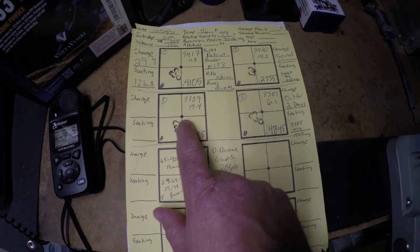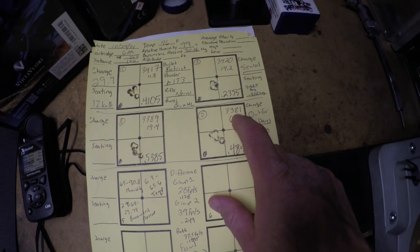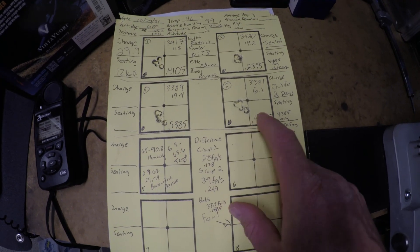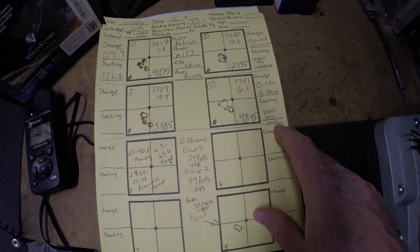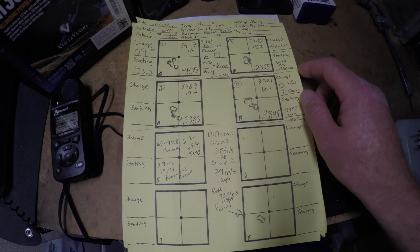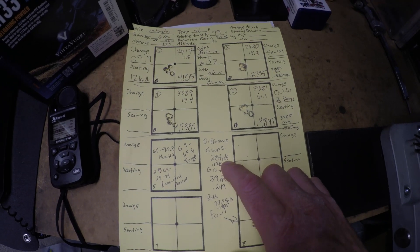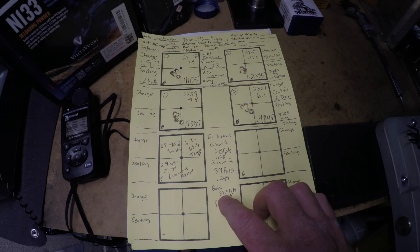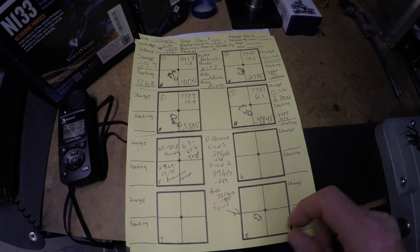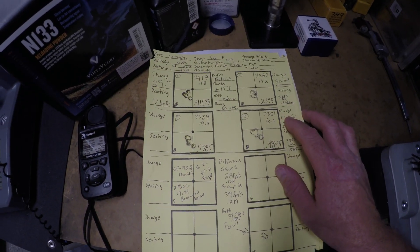Now here's the interesting result. The open container after 24 hours showed 3389 feet per second for one five-shot group and 3381 feet per second for the other. Both five-shot groups were above 0.4, and the average aggregate was 0.5115. So there was a pretty significant difference — the sealed group was about 33.5 feet per second faster on average, and had a 0.1895 smaller group on average than the powder left out over the 24-hour period.